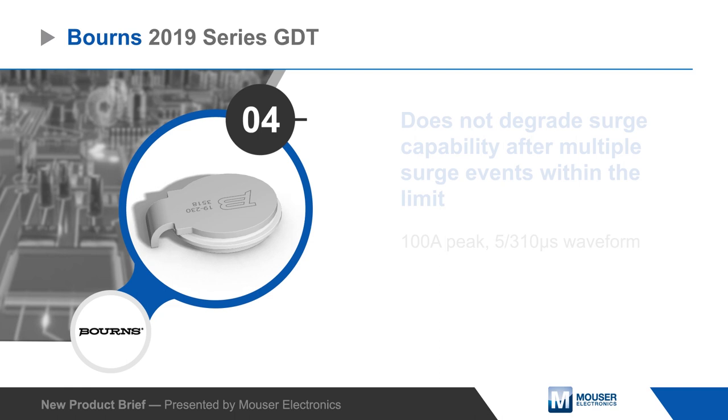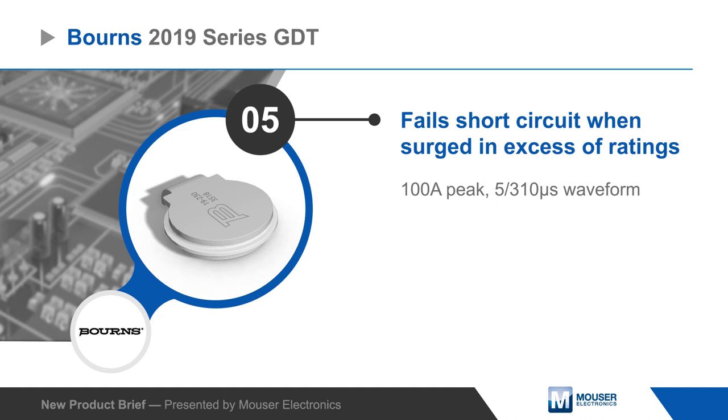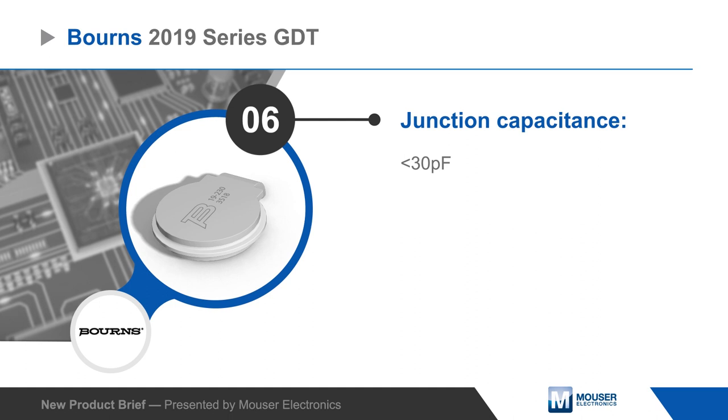The 2019 series offers stable performance and low capacitance that is constant regardless of voltage. Born's 2019 series GDT Surge Arrestors are ideal for telecom equipment, industrial communications, and high density PCB assemblies.